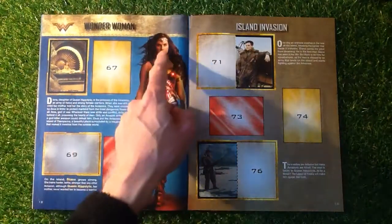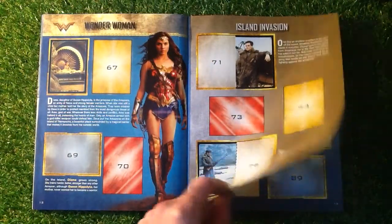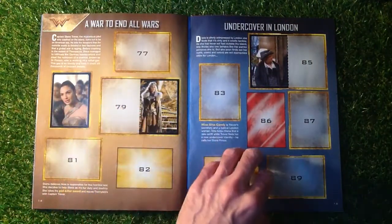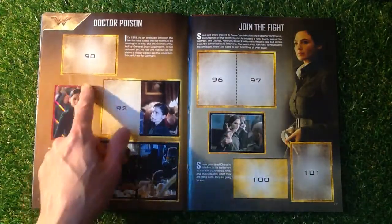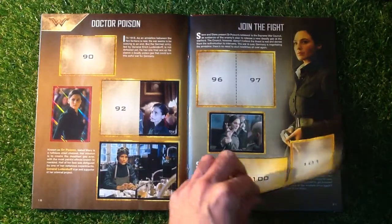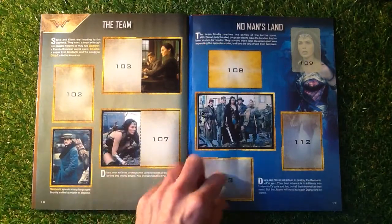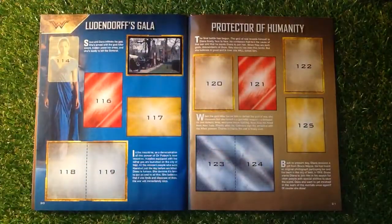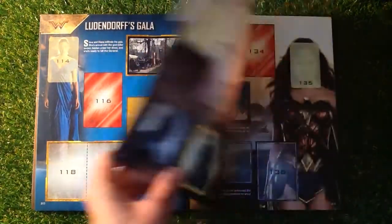Doomsday, Wonder Woman — we've got the nice character one there. Island Invasion, A War to End All Wars, looking quite good. Undercover in London, Doctor Poison, and we've got a nice holographic etched one there. And a double sticker there which is looking good. Join the Fight, The Team, No Man's Land — double sticker there which is looking really nice. Lundrof Scala — one sticker. Protector of Humanity — still got a couple to get there.